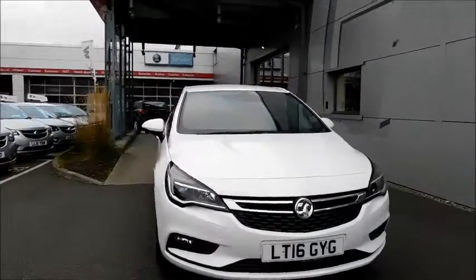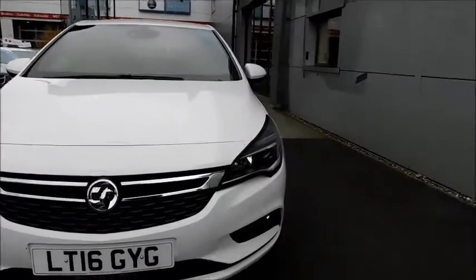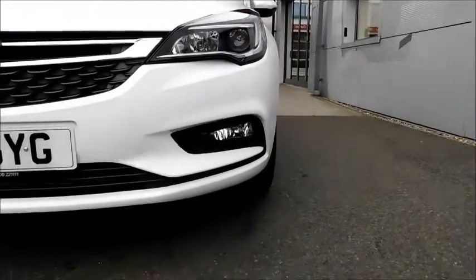Looking at the front of this car you will notice this neat and sleek design, also with the chrome styling across the grille adding more style. Very distinctive front headlights that also feature LED daytime running lights, Xenon lights and front fog lights.